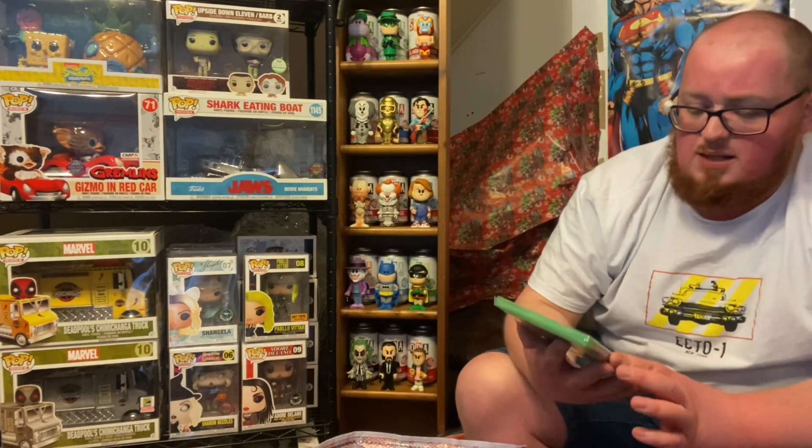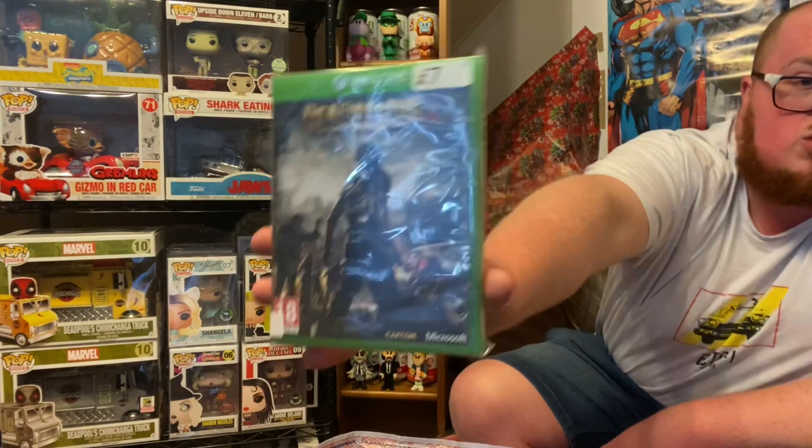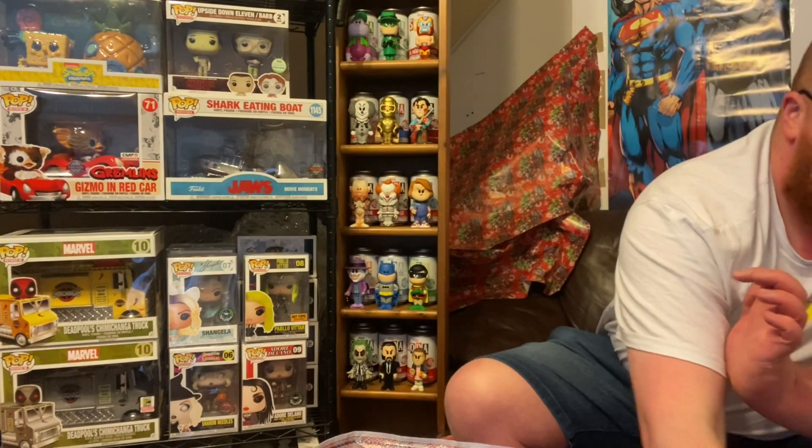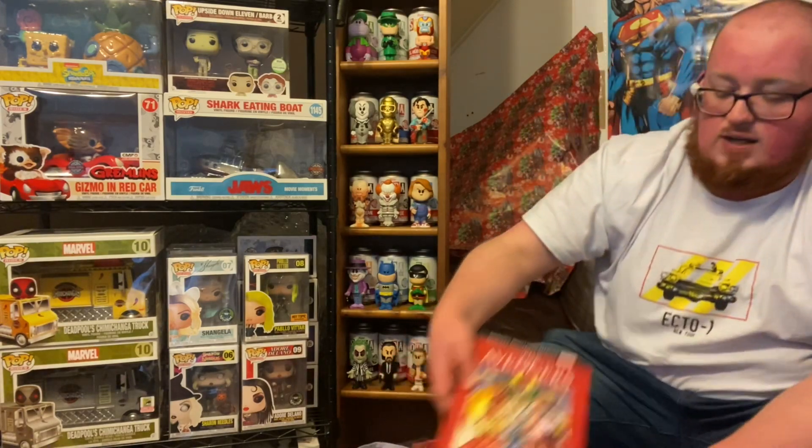Next thing I picked up — just because I hadn't played it before and wanted to — cheap and cheerful, brand new for seven quid, was a copy of Dead Rising 3. I like mixing it up, playing some killing games and shooting games once in a while when I have time from work. Something like that — cheap, cheerful, something fun to work with.